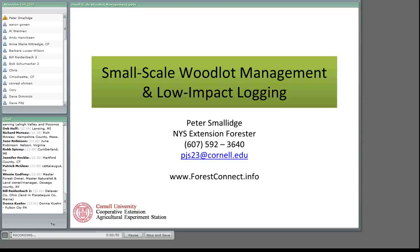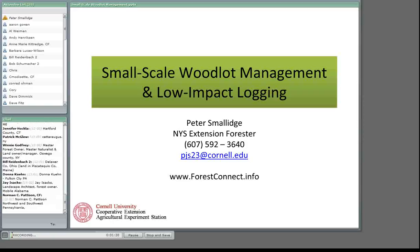Usually Cooperative Extension and other educational groups rely heavily on research-based knowledge. The idea of low-impact logging in particular, and to a lesser extent small-scale woodlot management, is not rich in research-based knowledge. There is certainly research that goes into this, but this is also an opportunity for me and you to share some ideas. There will be specific points where I'll want foresters and forest owners present to chime in and share their experiences and observations.